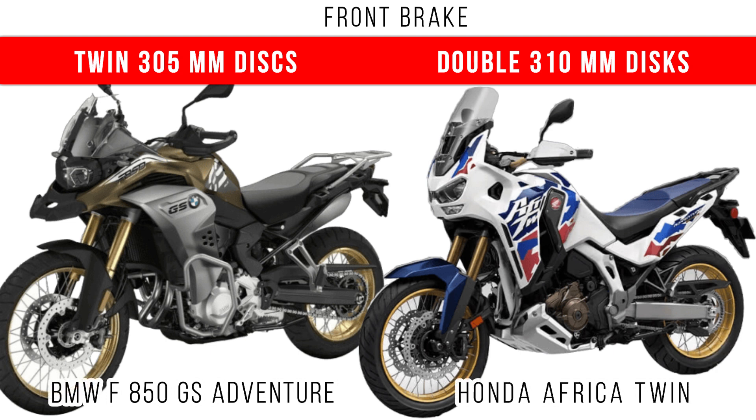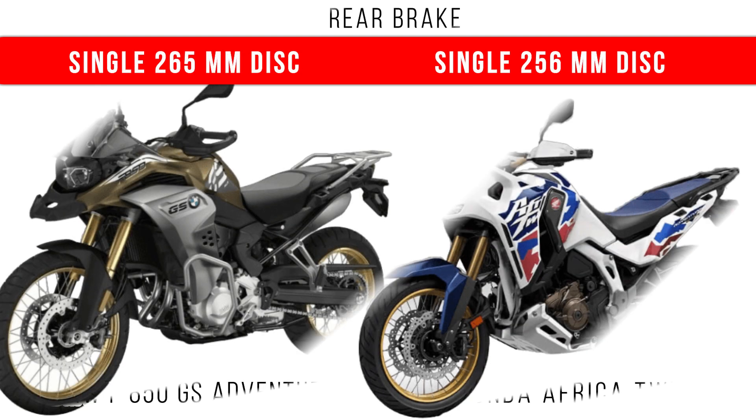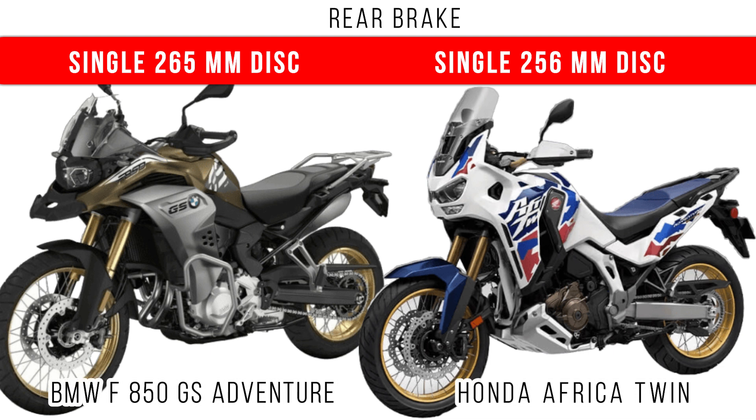Now if you compare the braking system: for the front brake, double 305 mm discs are given for the 850 GS Adventure, but double 310 mm discs are given for the Africa Twin. If you compare the rear brake, more diameter is for the GS Adventure — it comes with a single 265 mm disc, but a single 256 mm disc is given for the Africa Twin.